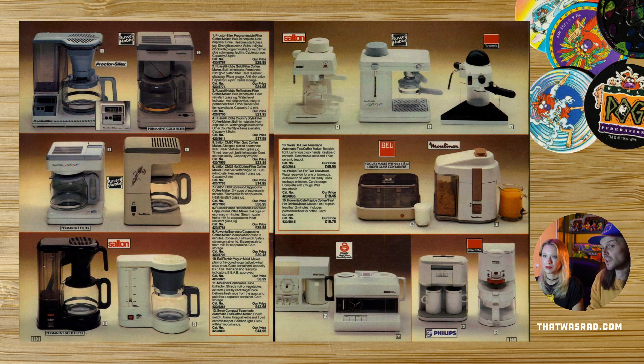Coffee makers — they haven't changed much. Cheese maker — had one of those. Do these do espresso? They bloody do as well — espresso makers. I don't think anyone had heard of espresso in the late 80s. Yoghurt maker, Jesus. Is that an orange juice maker? I thought that was cereal in there — I thought it was like a whole breakfast solution where your breakfast goes in and shoots out and then your orange juice comes out. That would be cool. I'm going to invent that.